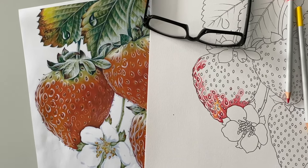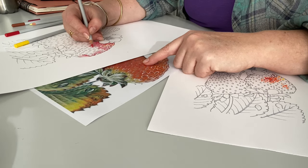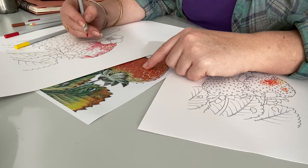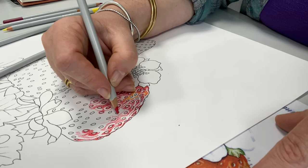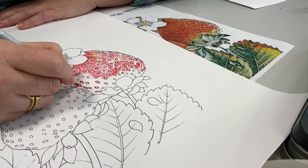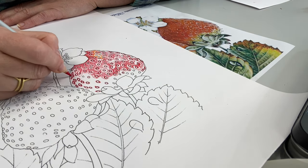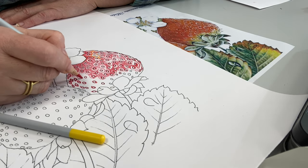I booked this course through the local adult ed and honestly if I'd have known that it was using pencils — as in colouring pencils, professional grade colouring pencils — and if I'd have known that we would be working on one picture over six weeks and that picture was going to be of strawberries and leaves, I don't think I would have booked on it. However, that probably means that I really need to be on this course because these are all things that I don't really want to do.